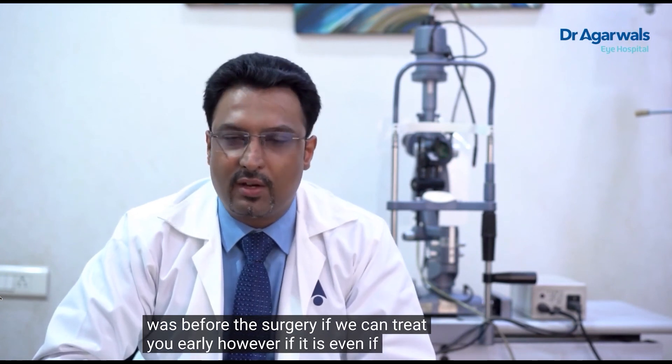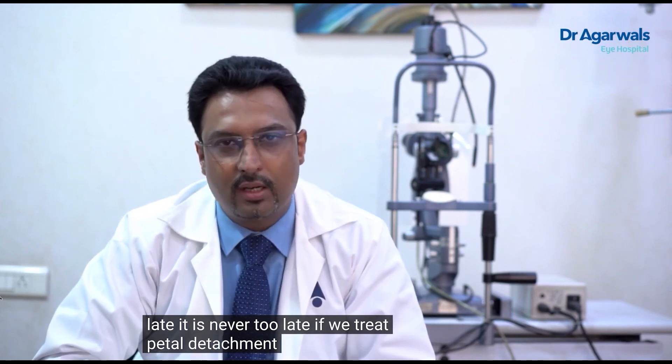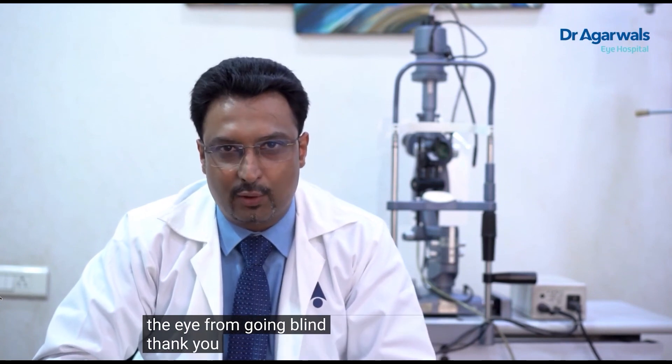However, even if it is late, it is never too late. If we treat retinal detachment, we can salvage some vision and prevent the eye from going blind. Thank you.